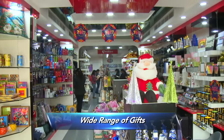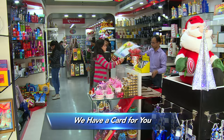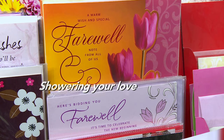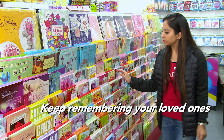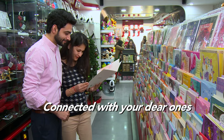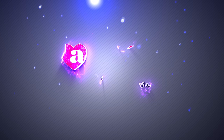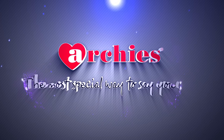Archies offers greeting cards and a wide range of gifts for every occasion. Think of an occasion and we have a card for you. So keep expressing your feelings. Keep showering your love. Keep remembering your loved ones. Keep yourself connected with your dear ones through Archies greeting cards — the most special way to say you care.